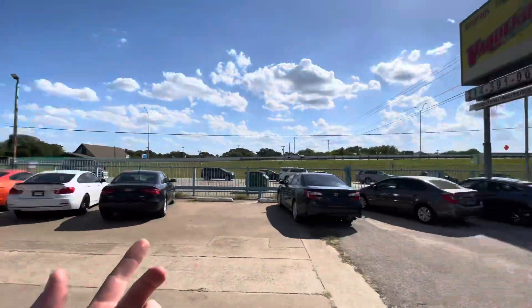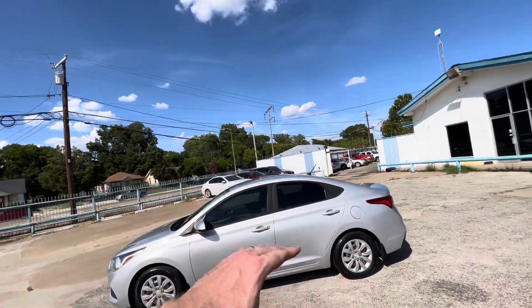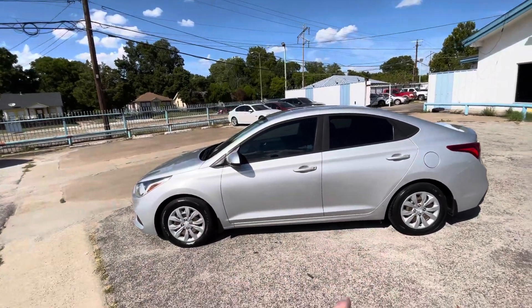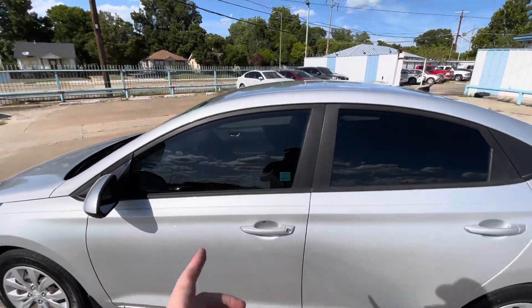By the way, every car in our lot goes through a 52-point inspection before sale, which makes them eligible for warranty — meaning that right now there are no mechanical issues, guaranteed.